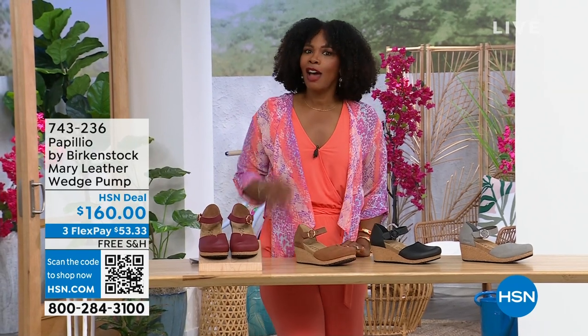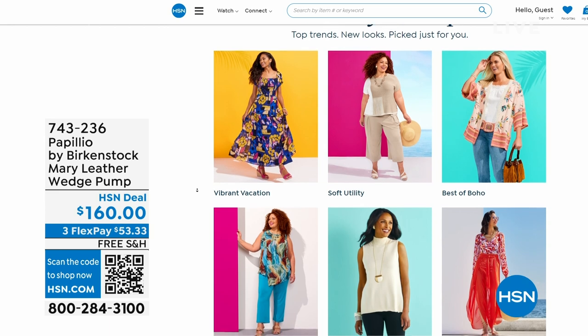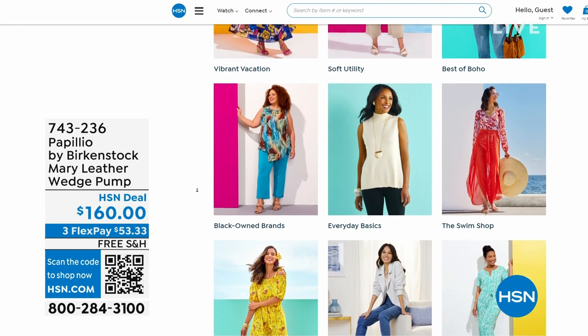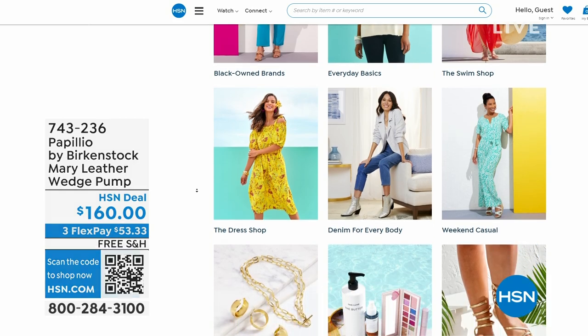A lot of you are shopping with us on hsn.com — that's where I shop too. While you're there, check out the style shop. Maybe you're looking for some vacation wear, some basics, or great accessories for the summer. We've got them all curated in those easy-to-shop stores right there on hsn.com. You'll also find my outfit there as today's special and the topper.